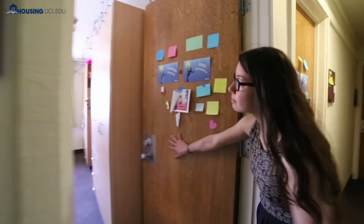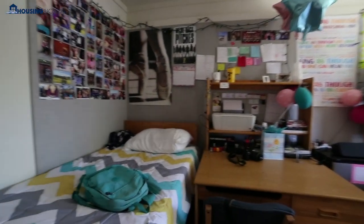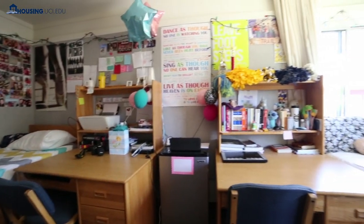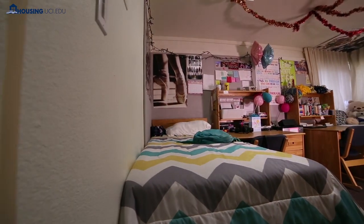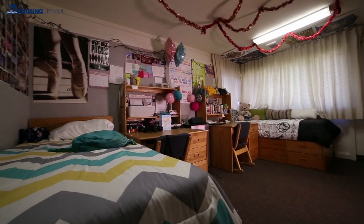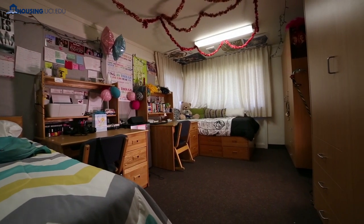Every room in the resident halls, whether it's a single, double, or triple, is furnished with a bed, desk, chair, and wardrobe space for each student. The bed is size twin extra long. Bedding is not included. There is an overhead fluorescent light, but you may wish to bring your own desk lamp. Keep in mind, when packing for college, you will be sharing the space with another student and space is somewhat limited. Every room has heating, cable TV, and resident halls have wireless internet.